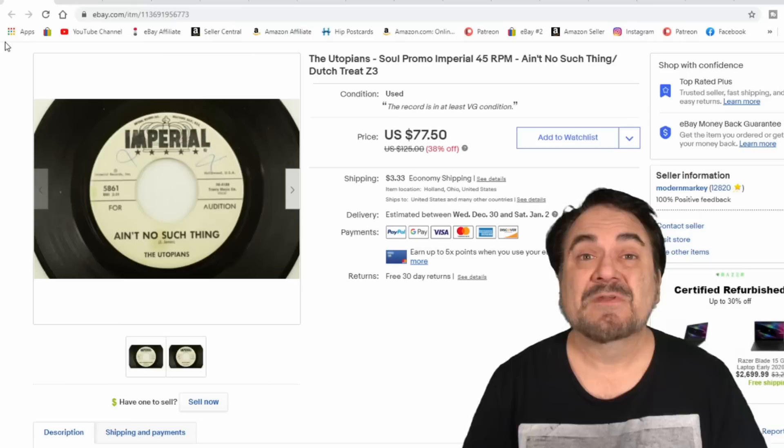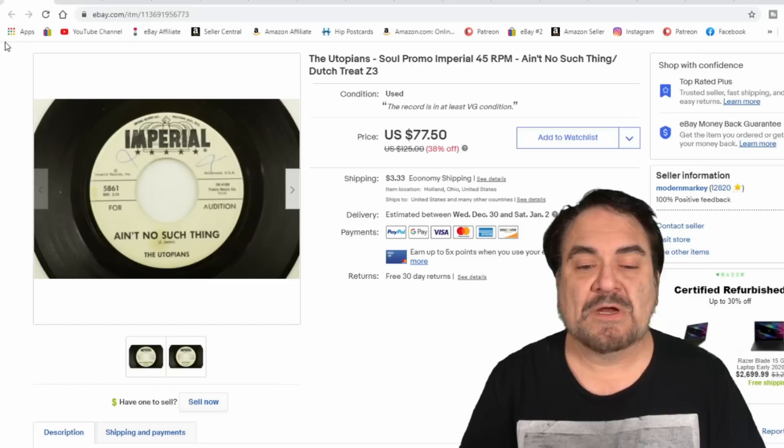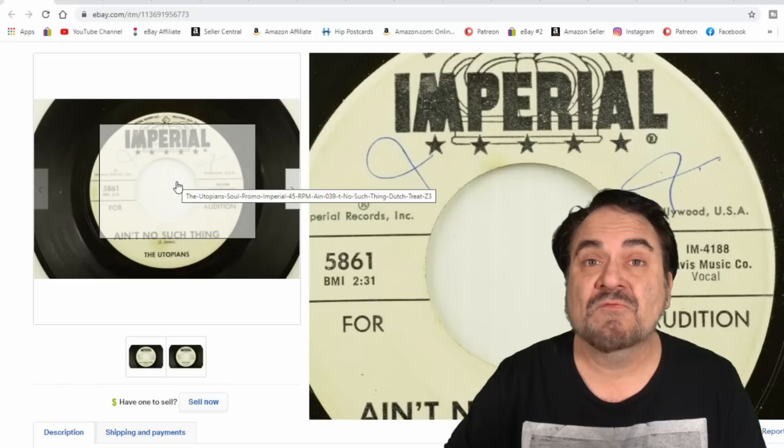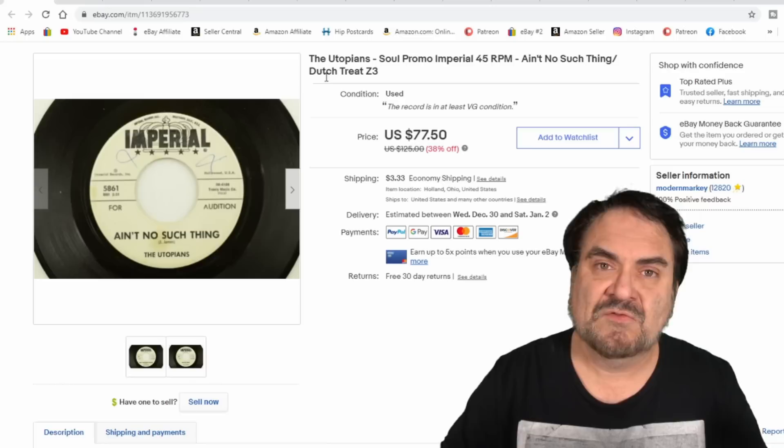Records I sell all the time. If you know the oddball, the bizarre, the different ones, they sell extremely well. This one is by the Utopians — Northern Soul would be the correct term. I took 50 bucks on this one plus shipping. It's a white label — WL for white label — and it's a promo. These were sent to DJs at radio stations to play before the actual 45 release.